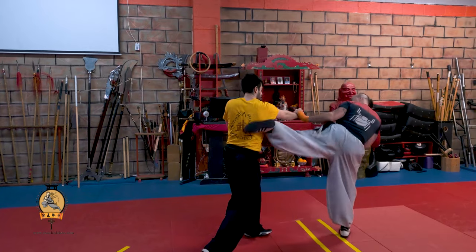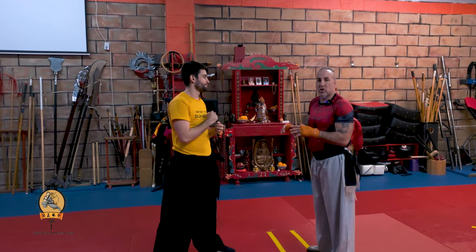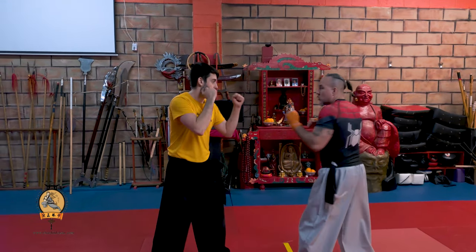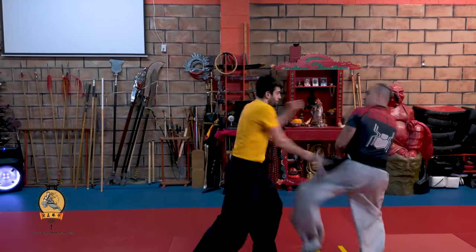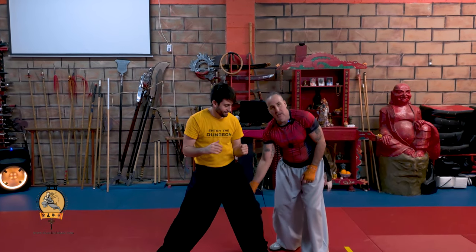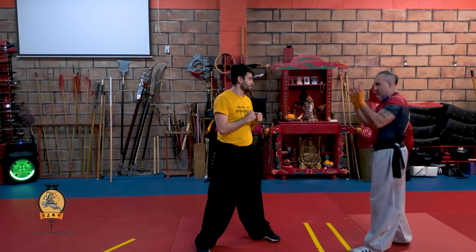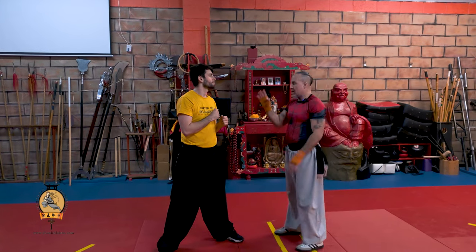I'm throwing the roundhouse kick, and he's not going to just stand there and hang out. So we have to assume or keep in mind that they might be throwing that other drill. So if I'm here and I throw, he's going to throw again. So it's going to be here, throw here, and now I take the other side and drop to the back of that leg. So a lot of it is that parrying technique — roundhouse, parrying again.